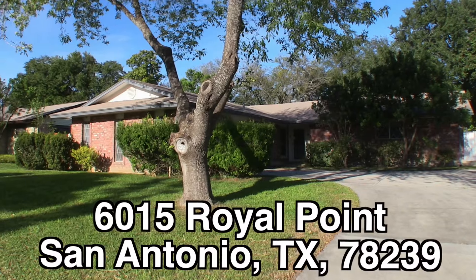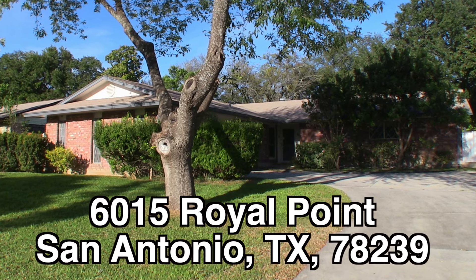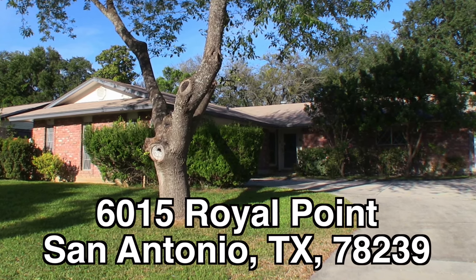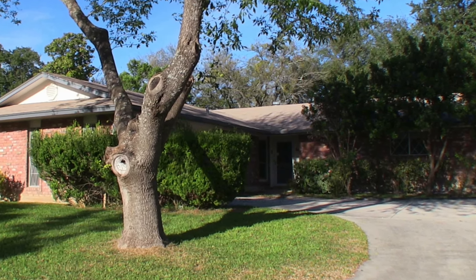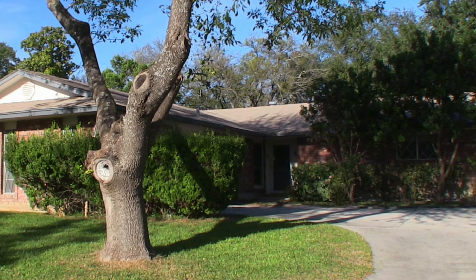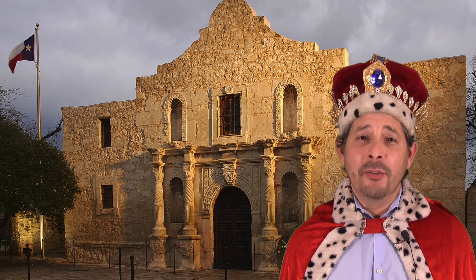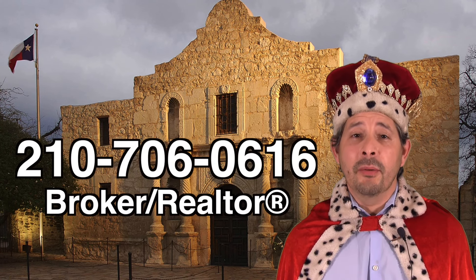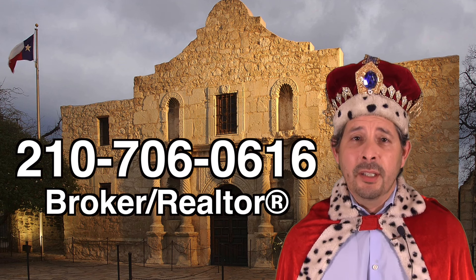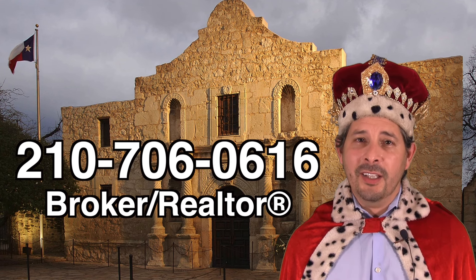Let me give you a summary. That's 6015 Royal Point — a very nice single-story, three-bedroom, two-bath home in the Royal Ridge subdivision. This home is almost $20,000 underneath the county appraisal and it's definitely the best buy in the area, listed right now for only $138,000. So if you're interested in this home and you don't have a realtor, I would love to earn your business. You can reach me at 210-706-0616. My name is Jonathan, I am the HUD King, and I want to help you find your castle.